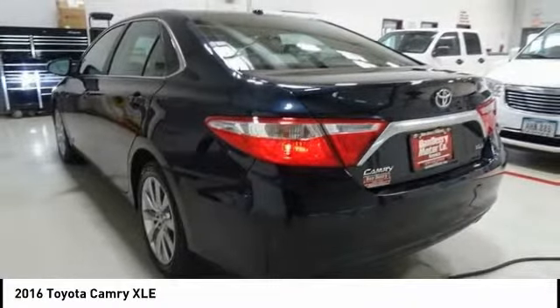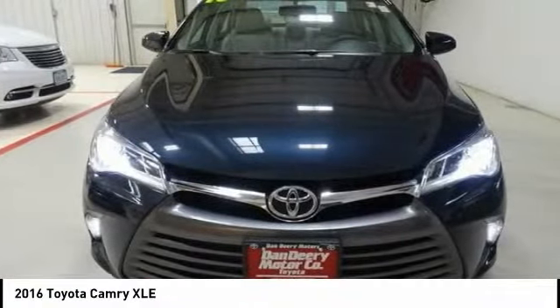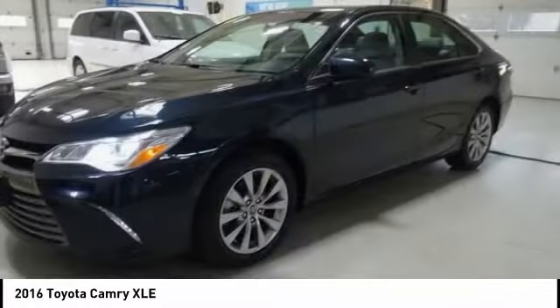Alloy wheels, power steering, four-wheel disc brakes, CD player. Wouldn't you look great in this vehicle? Stop in today and see for yourself.